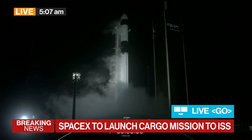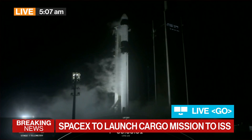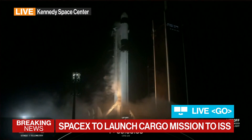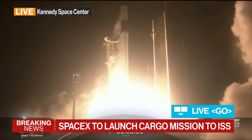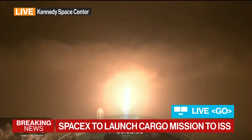7, 6, 5, 4, 3, 2, 1, 0. Ignition. Cargo Dragon soars with the final supply run in 2021 for the astronauts aboard the International Space Station.